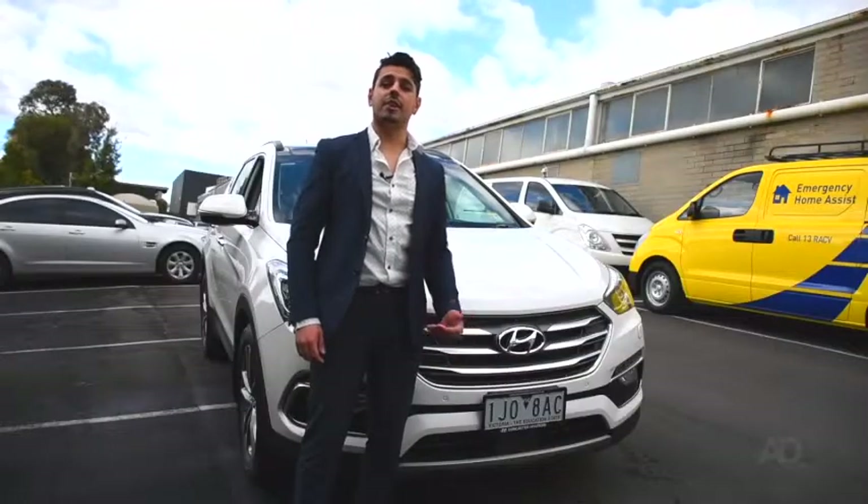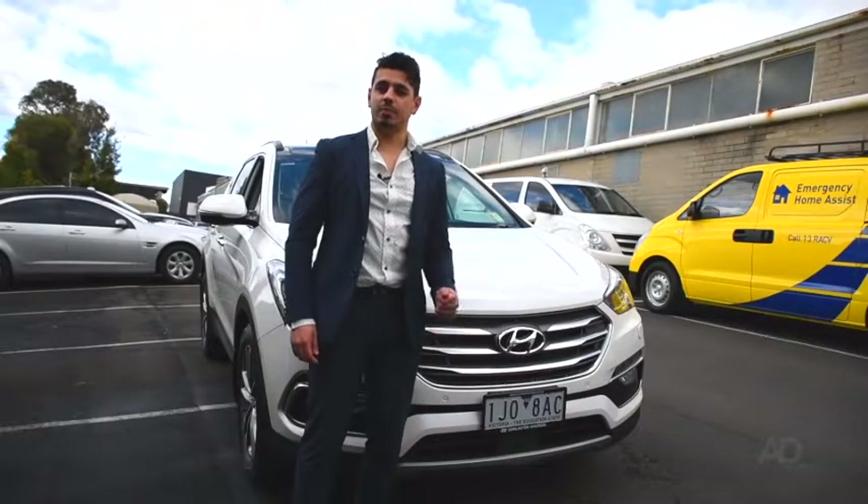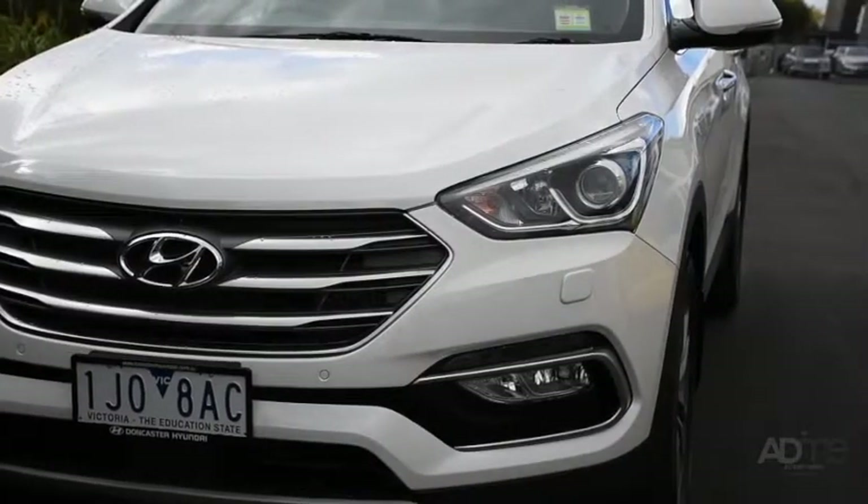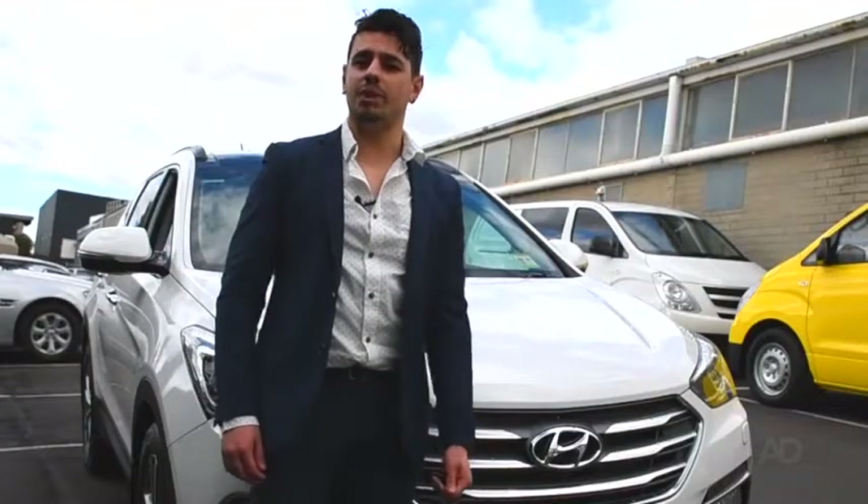On the outside, the Santa Fe is made with adventuring in mind, with its panoramic glass roof, HID Xenon headlamps and dust sensing lights, ensuring you'll always have the best view when exploring.